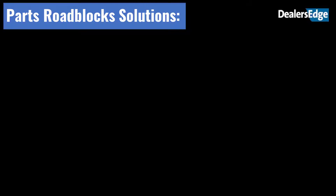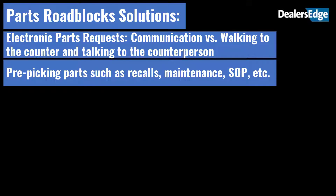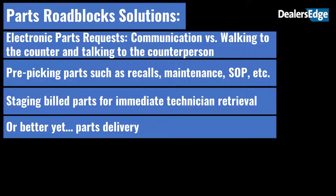Technology can be extremely useful for accelerating communications and keeping techs at their stations. For parts roadblocks, Greg offered these thought starters: electronic parts requests — communication versus walking to the counter and talking to the counter person; pre-picking parts such as recalls, maintenance, SOP, etc.; staging built parts for immediate technician retrieval; or better yet, parts delivery.